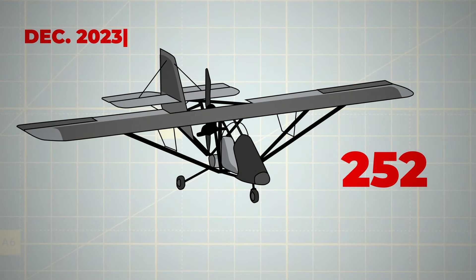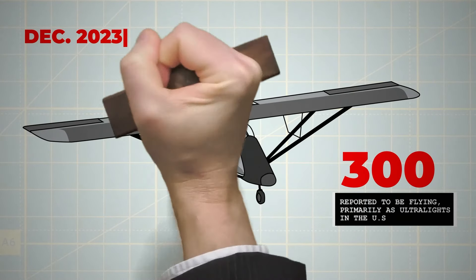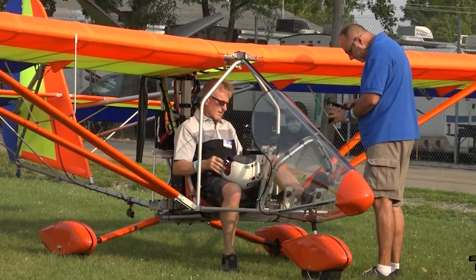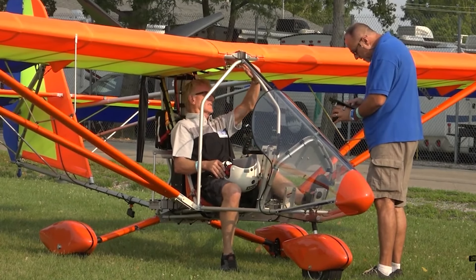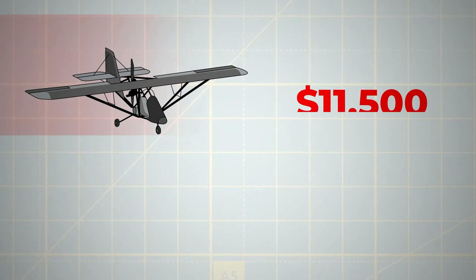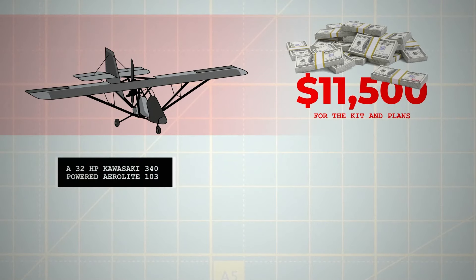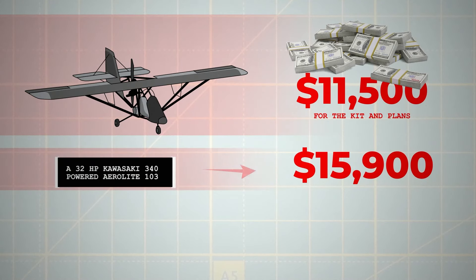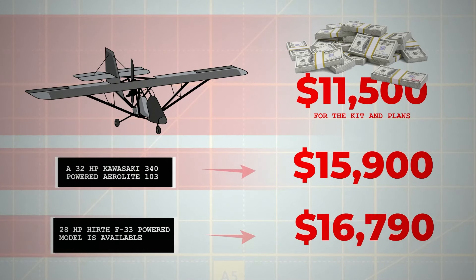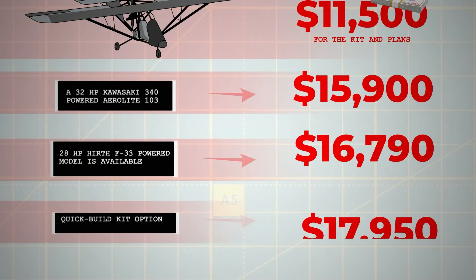As of December 2023, 300 of these aircraft were reported to be flying, primarily as ultralights in the US, with a notable count registered as experimental amateur builds. The Aerolight 103 remains a significant entry in the ultralight aircraft category, embodying the spirit of light, accessible aviation for enthusiasts and hobbyists alike. Pricing starts at $11,500 for the kit and plans. A 32-horsepower Kawasaki 340-powered Aerolight 103 is priced at $15,900, while a 28-horsepower Hearth F33-powered model is available at $16,790. A quick-build kit option is offered at $17,950.